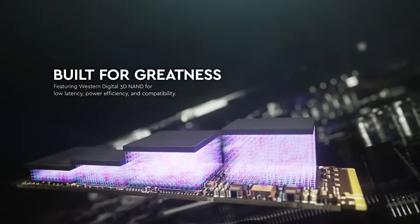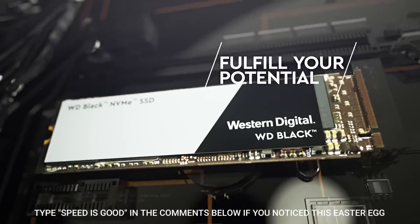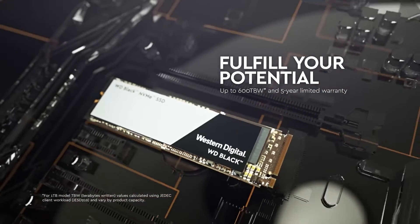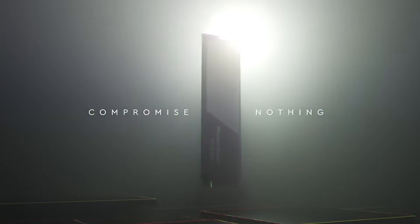The combination of Western Digital's trusted brand and the SN770's robust features positions it as the go-to high-end budget SSD, providing gamers with a premium storage solution that doesn't compromise on quality or performance. This is my pick for best high-end budget NVMe SSD for gaming.